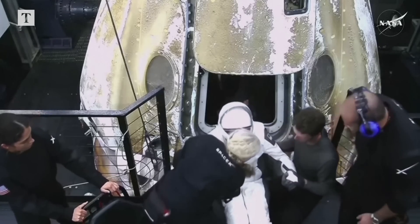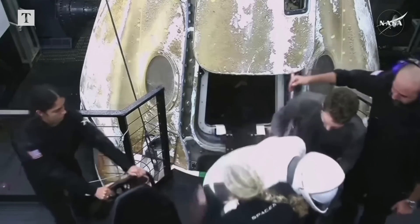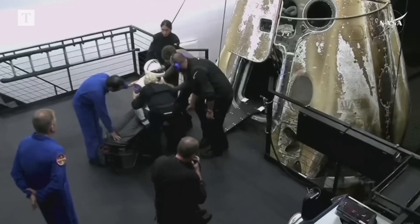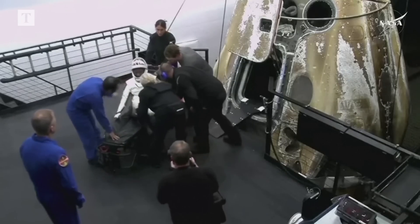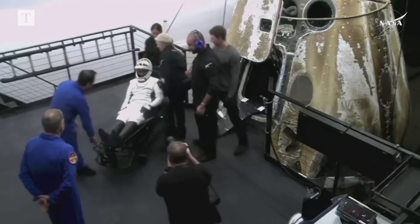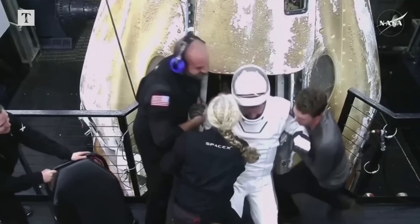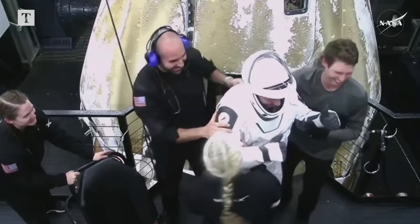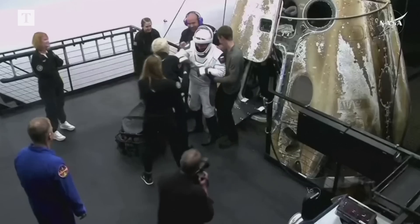That is NASA astronaut Jeanette Epps who is next out. Jeanette Epps was the next one out, so Alexander Grubankin will be next. This was her first spaceflight. Some thumbs up.